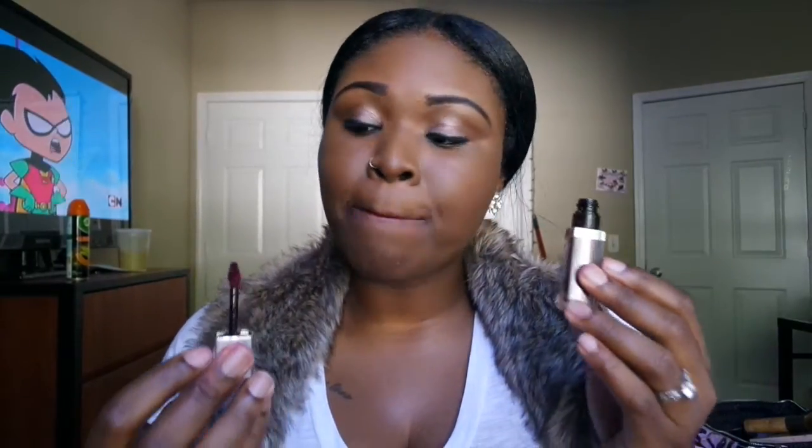This color is Caviar, also part of the Maybelline Color Elixir line. I'd describe it as a berry color — it's on the borderline of red but not quite there. I believe this is the perfect color for fall — it's such a subtle lipstick you can wear it with just about anything. This and Taboo are probably my two go-to lipsticks this fall.